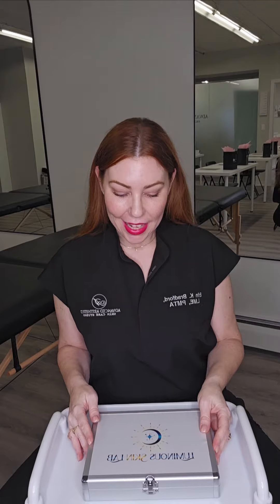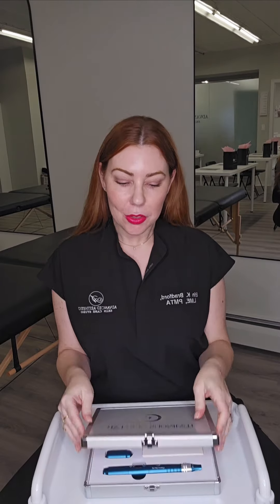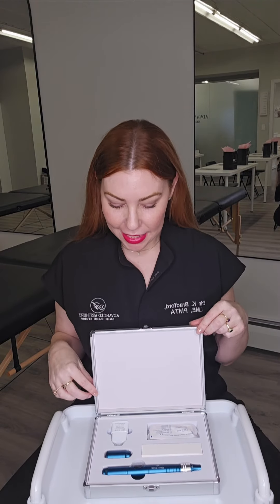Hi, my name is Erin Bradford, licensed clinical esthetician, and today I'm going to unbox my new Luminous Skin Lab microneedling pen. I do a lot of microneedling classes and I'm very excited for this.